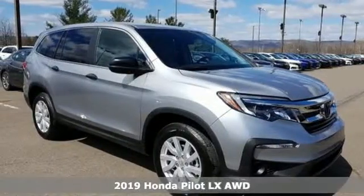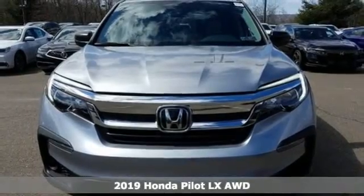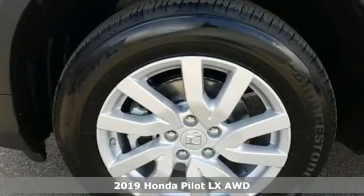It's the new 2019 Honda Pilot. Style runs in the family, and watch the family run to pile into this roomy Pilot.